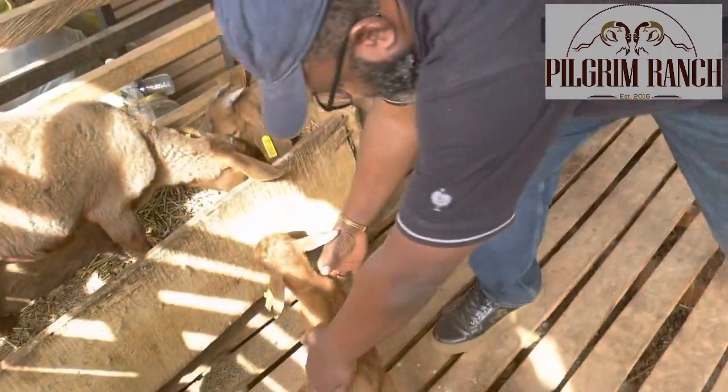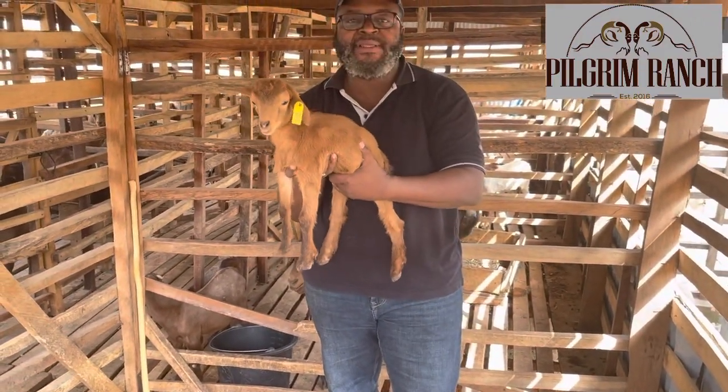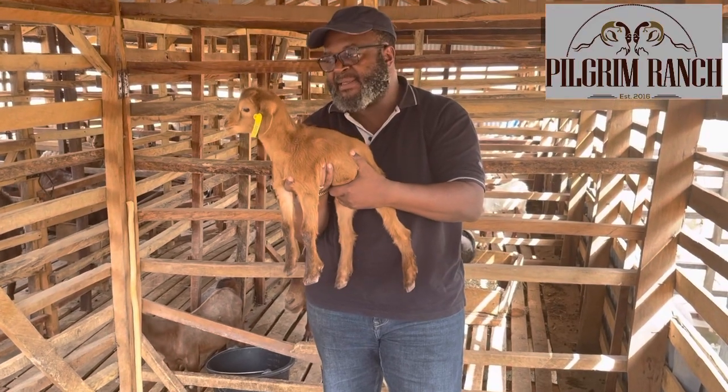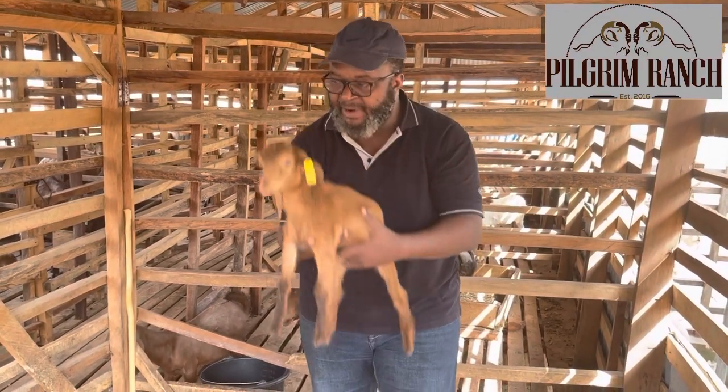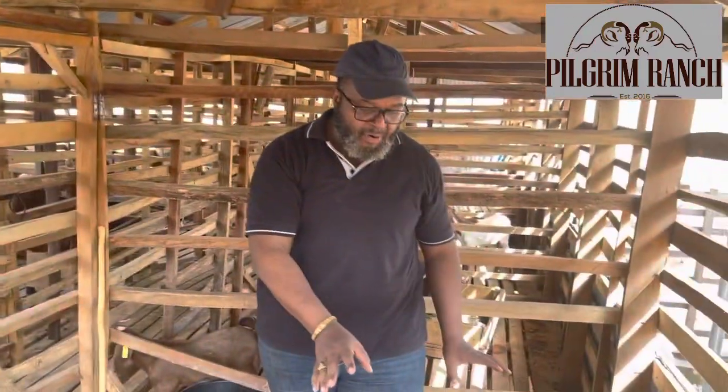This Sokoto Red female is weighing 3.8 kilograms at 16 weeks. So it's smaller than the West African Dwarf at four months.